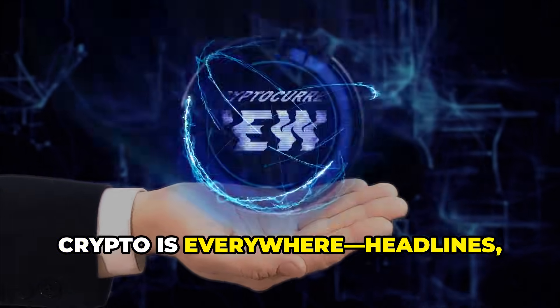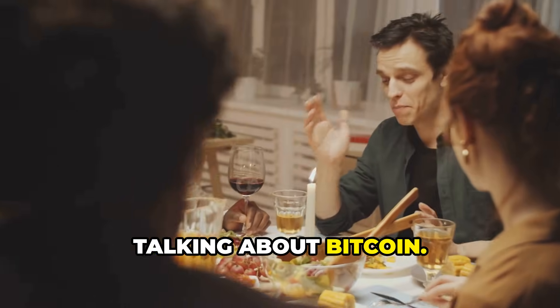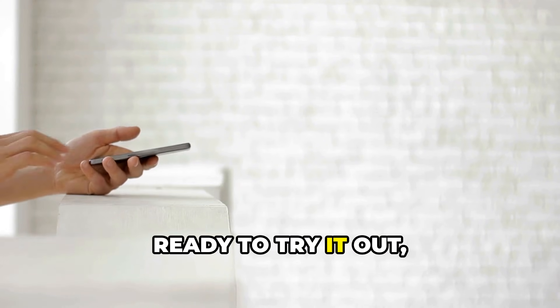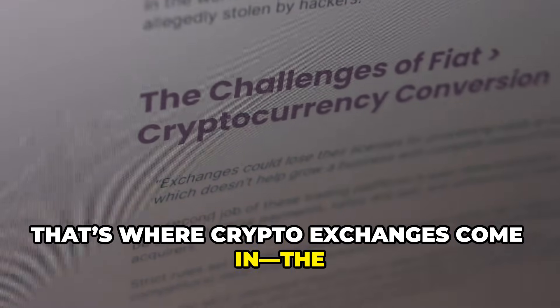Crypto is everywhere — headlines, charts, and that one friend who won't stop talking about Bitcoin. You're curious, ready to try it out. But first you need a place to buy and sell. That's where crypto exchanges come in — the digital marketplaces for trading assets like Bitcoin and Ethereum.